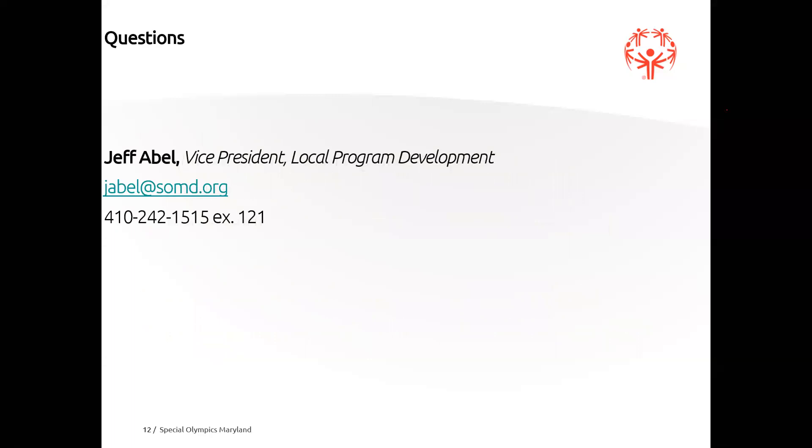That was a quick overview of the process. In trying to connect a little more with Zoom, I've created a poll that I'm going to send out now. The question is: are you interested in being one of the pilot programs for SOMD Advance? Are you interested in being one of those first two or three programs to work with Special Olympics Maryland staff after the self-assessment to develop a strategic plan, drive programs forward, increase capacity, and see positive outcomes? I am launching the poll now - please go ahead and vote.